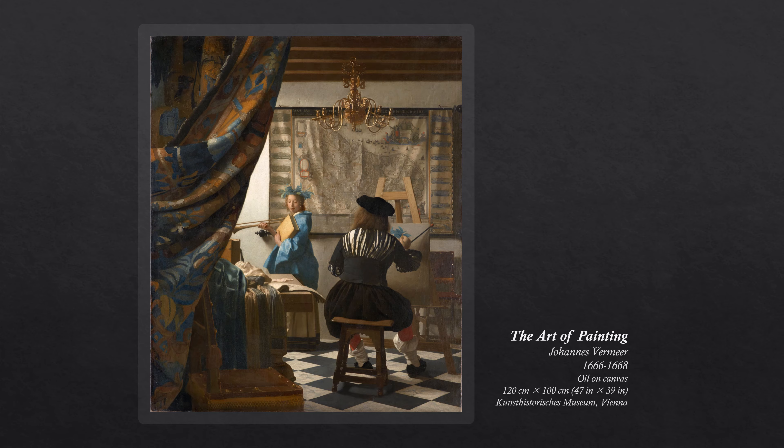The map, remarkable for the representation of light on it, shows the 17 provinces of the Netherlands, flanked by 20 views of prominent Dutch cities. It was published by Claes Jansoen Vischer in 1636.